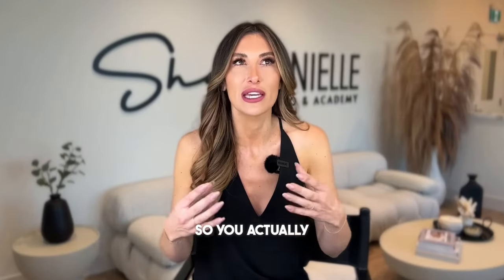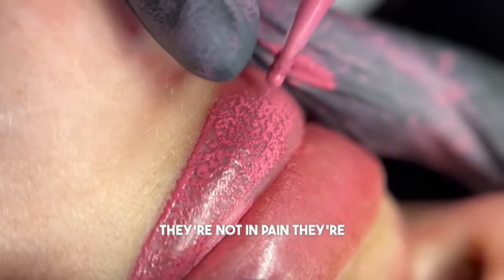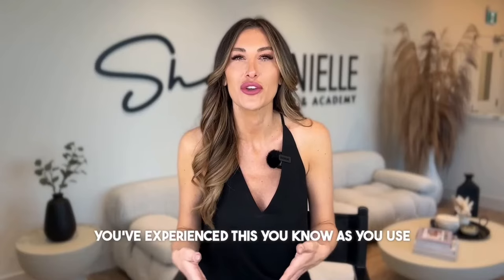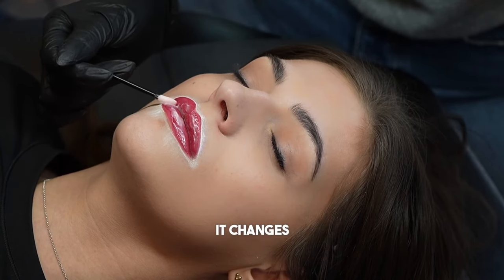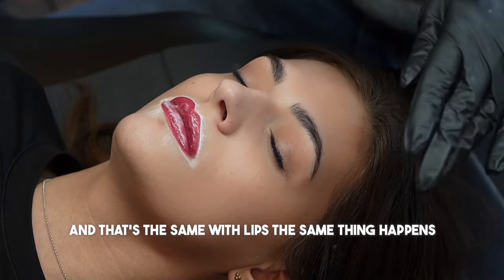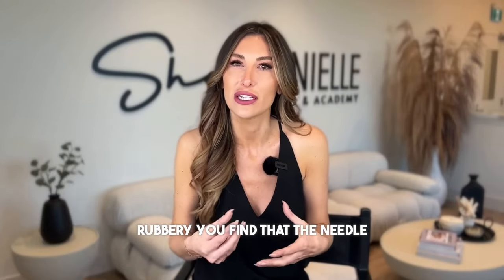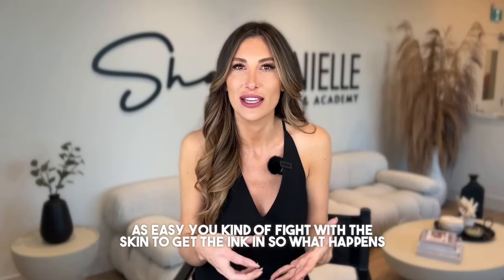You actually implant ink way easier. When you're working lighter on your clients, they're not in pain, they're not in discomfort. As you use anesthetic — primary numbing, sometimes even secondary numbing — it changes the texture of the skin you're working on, and that's the same with lips. It almost gets a little rubbery, and you find that the needle is not going to implant the ink as easily. You kind of fight with the skin to get the ink in.